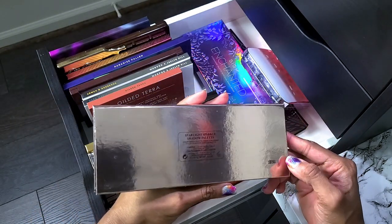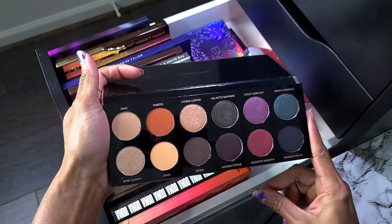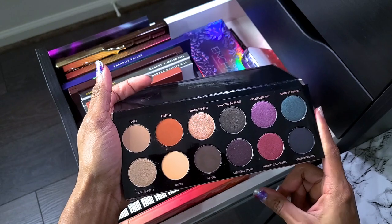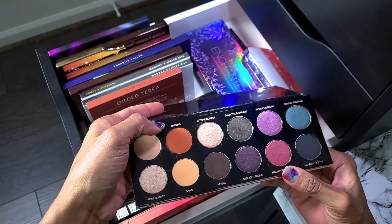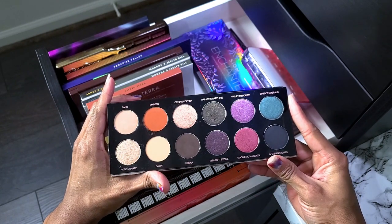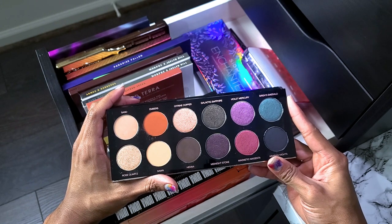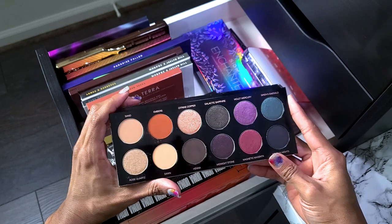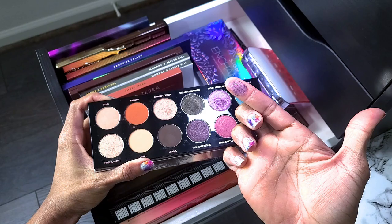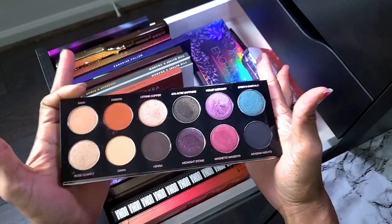I found this at TJ Maxx or Marshalls — this is the Lancôme Starlight Sparkle Shadow palette. To be completely honest, I don't really love this one, mainly because I feel like I don't have a great transition shade. It's good for a transition shade, but if I'm trying to lean toward a cooler-toned look, that shade doesn't sit well. I'm not going to get rid of it yet, but if I don't use it soon I might. Actually, swatching it now — see, that's what happens — not going anywhere.